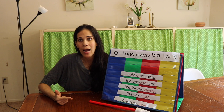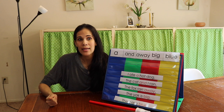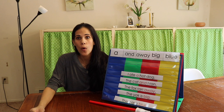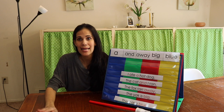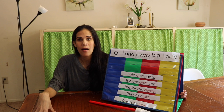Sight words are divided into different groups: pre-primer, primer, first grade, second grade, and third grade — five groups of Dolch sight words. If you have a preschooler who cannot yet read using phonics, do not introduce sight words. If you're homeschooling, start sight words in kindergarten when your child is already reading. For the pre-primer and primer, my system takes 18 weeks, and with 35 weeks of school you have plenty of time.